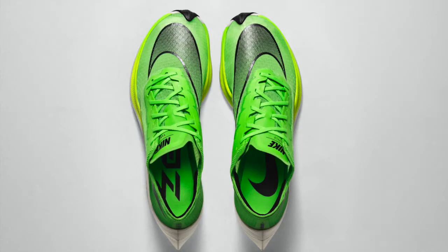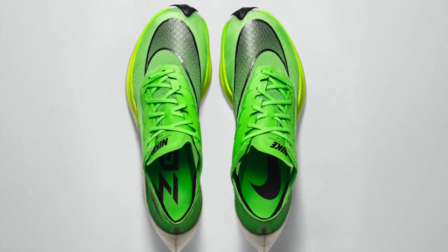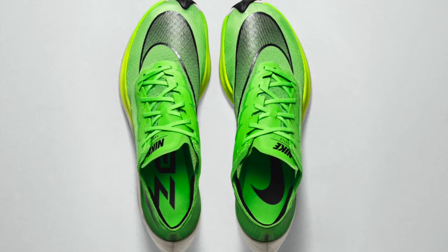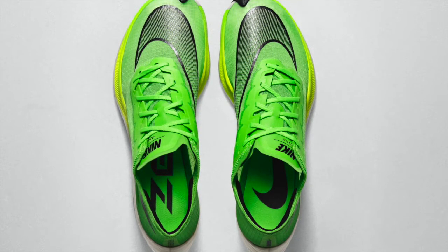Elite athletes' feedback played a huge role in revamping the already incredibly successful system that increases running economy. Plus, a new material construction called Vaporweave on the upper is lighter than Nike Flyknit, breathable, and critically, absorbs less water from sweat or rain, so it stays airy and dry over the course of the marathon.